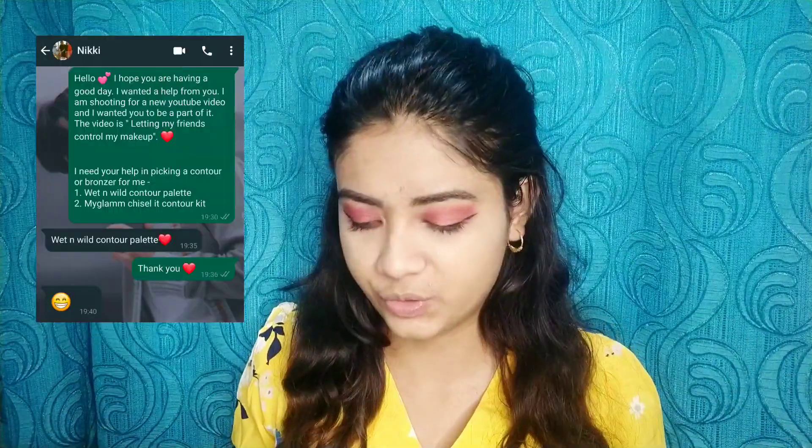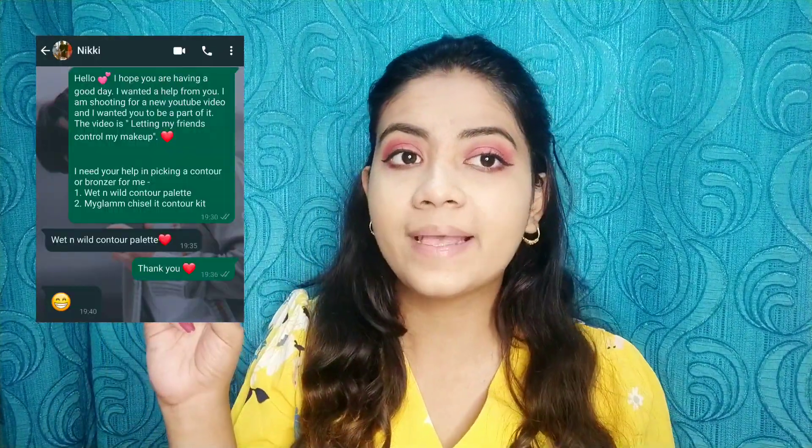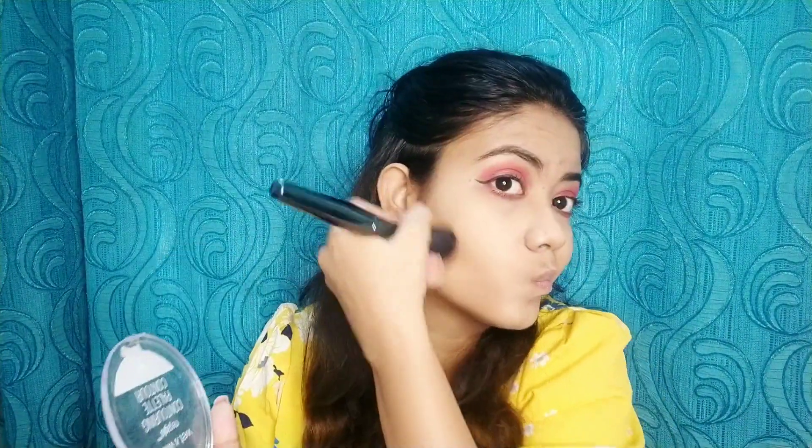My eyes are done — it definitely does not smudge off easily. Let's move on to contour and bronzer. I asked my friend Nikki to pick which palette to use. I gave her two options — the MyGlam Chiseled Contour palette or the Wet n Wild one — and she also picked the Wet n Wild one. So I'm going to use the bronzing powder on that side of the palette. This palette is definitely my favorite.